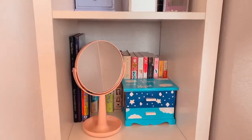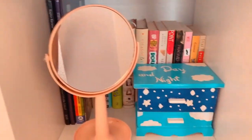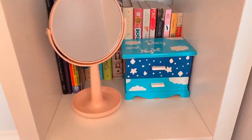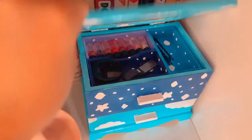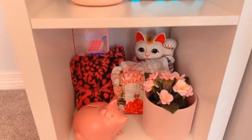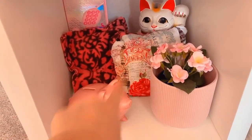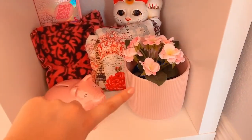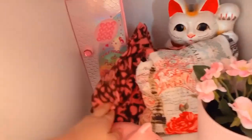Down here I have some of my favorite books, this little mirror, and this thing I painted in one of my painting videos — it has some lipstick and stuff in it. On the bottom I have two piggy banks, some fake flowers from IKEA, these pillows I made, and one of those Justice lockers with nothing inside.